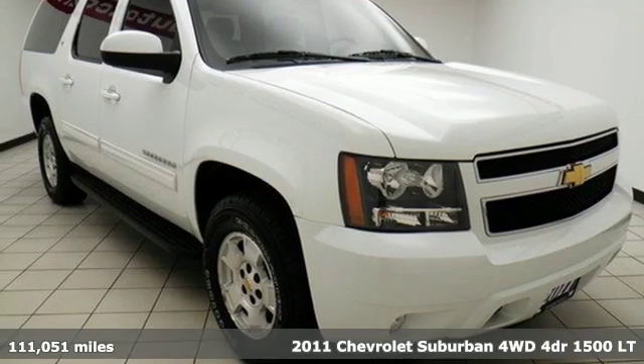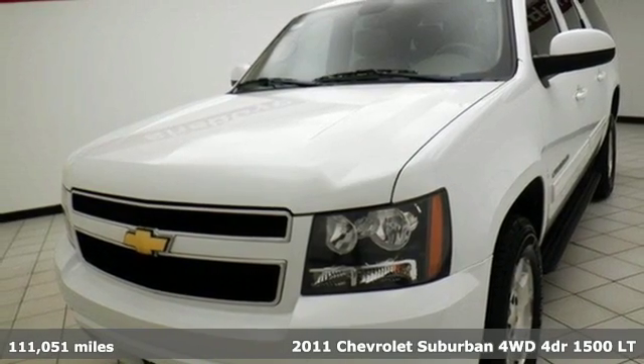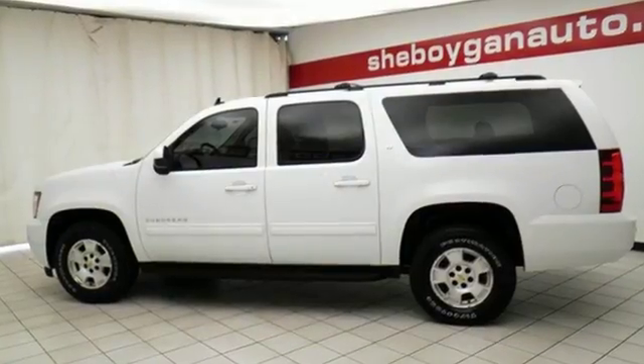It's a 2011 Chevrolet Suburban. This sports utility vehicle has enough room to accommodate up to nine passengers. So if you're looking for a spacious and hefty vehicle, this is an ideal choice.